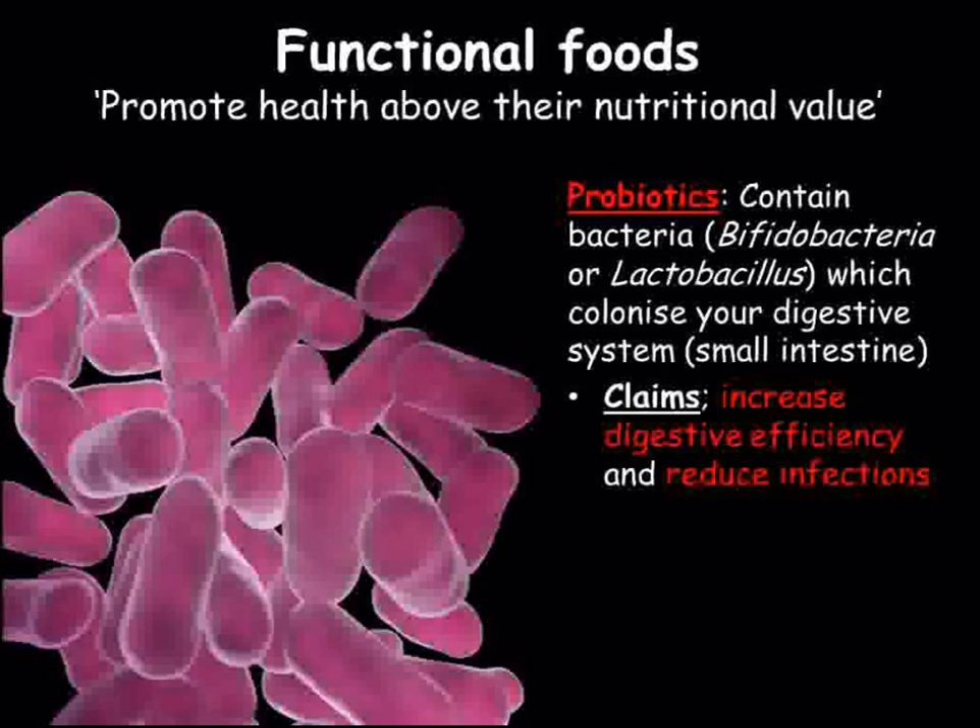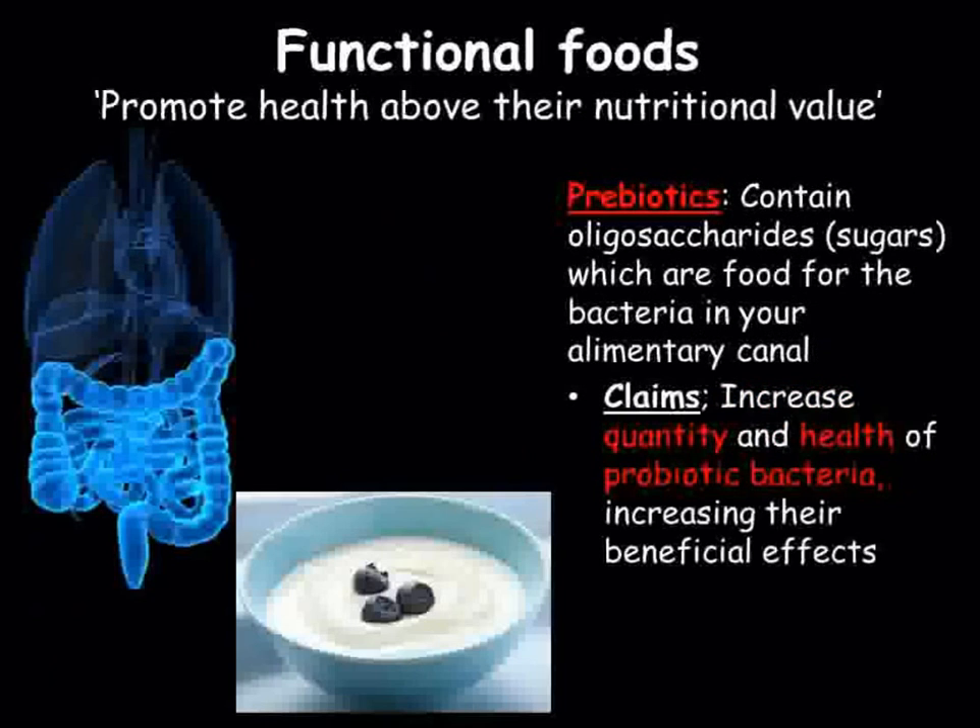Probiotics also claim to make you more resistant to infection, the theory being that they prevent pathogenic bacteria from being able to colonize your digestive system as easily. Prebiotics are oligosaccharides taken as food for your probiotic bacteria — a type of sugar that humans are unable to digest themselves.